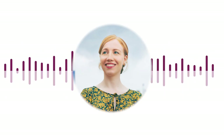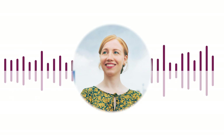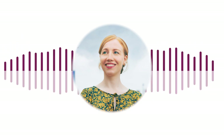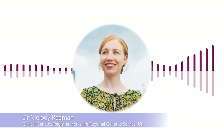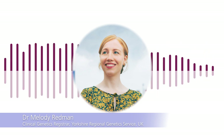Welcome to our third genomics education program linkage webinar. We'll be hearing about spinal muscular atrophy from Dr. Louise Hartley. My name is Dr. Melody Redman, I'm a clinical genetics registrar in Leeds, but before we start I just want to cover a couple of bits of housekeeping.